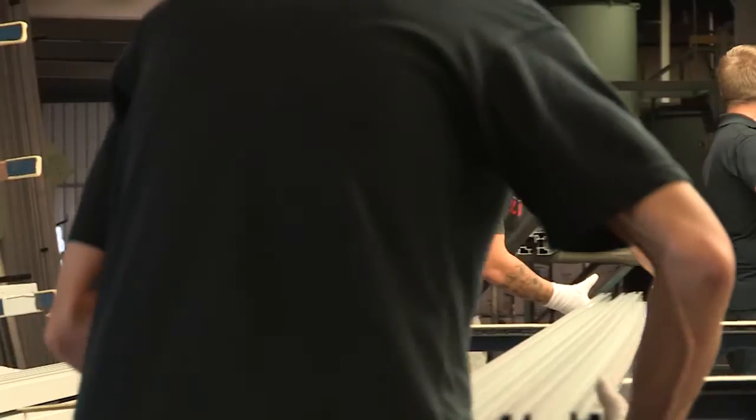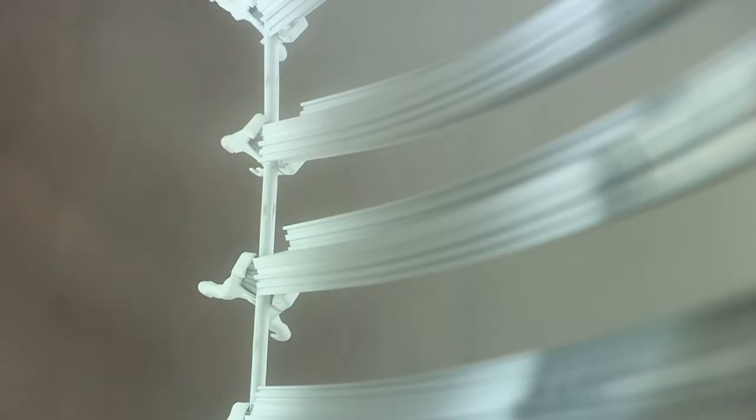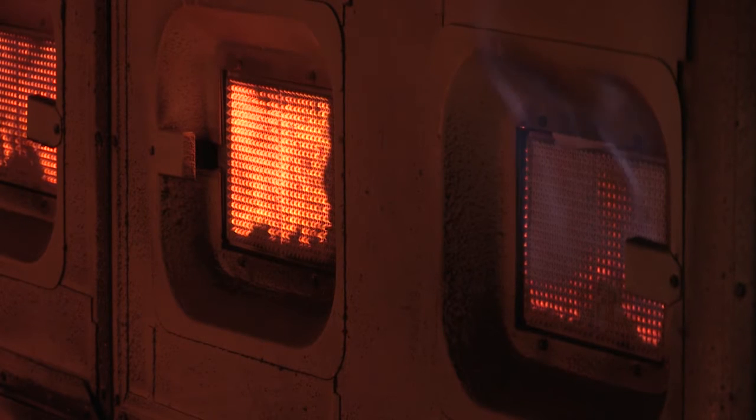We hold the Qualicode licence which assures quality of the product that we process. At Bali Shilu we coat the aluminium and process it through curing ovens. The convection ovens require a temperature of about 200 degrees for about 10 minutes, and that is crucial for its physical and decorative appearance afterwards.